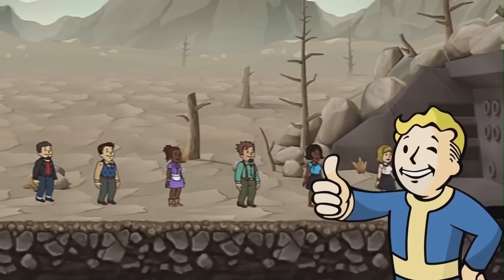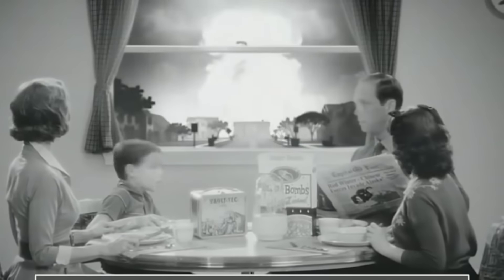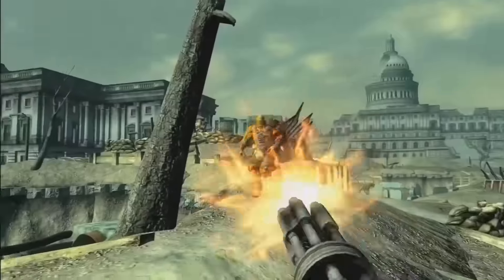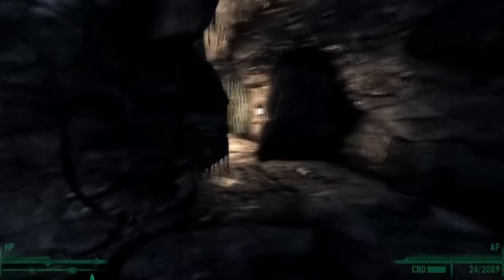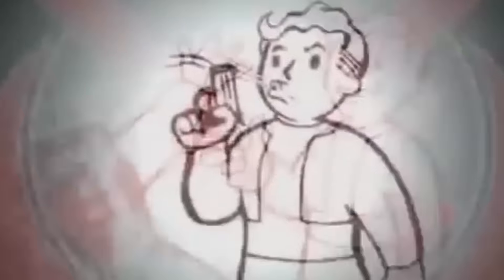Vault-Tec isn't really interested in protecting anyone. Each one of their vaults was designed to house a sinister science or social experiment for research, and when the bombs fell, they ushered in their test subjects and got to work. The end of the world was the best thing that ever happened to Vault-Tec, and somehow even worse than nuclear fire for all of their test subjects. One of the pleasures of this venerable franchise is knowing that sooner or later, you'll stumble onto yet another dilapidated vault whose hapless denizens were doomed to play ant to Vault-Tec's magnifying glass.